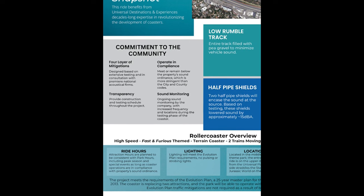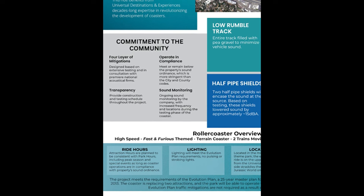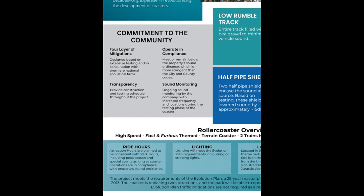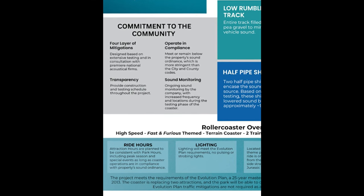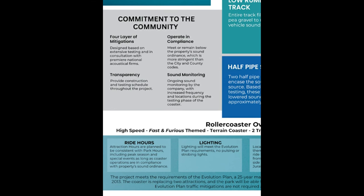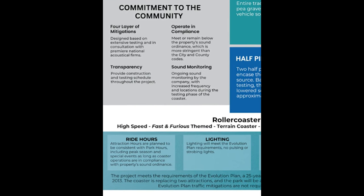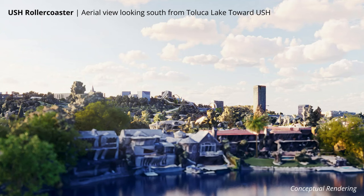This means the ride will be open during Halloween Horror Nights, which is super exciting. Halloween Horror Nights goes until 2 in the morning — rides don't all stay open that late, but Flight of the Hippogriff stays open until about 1 a.m. I wonder if this coaster will stay open until at least midnight, adding more capacity to the event. The fact its hours won't be impacted by sound is really cool.